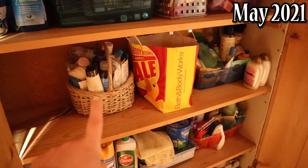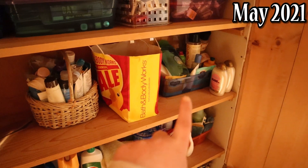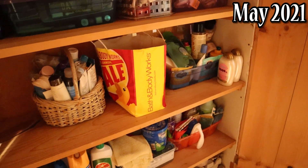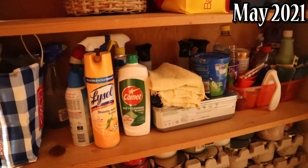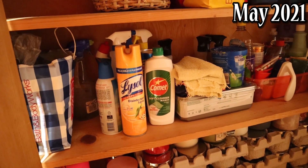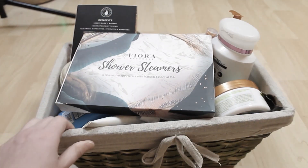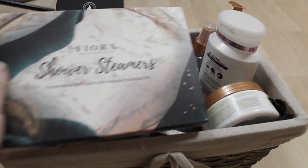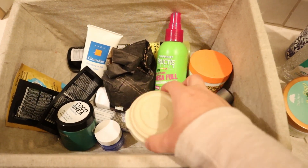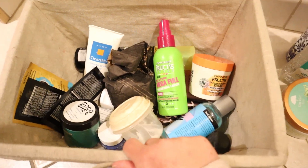I'm also using a couple of baskets and bags to hold like items together so I can easily find my hair products versus my face products. The cleaners have gotten a little out of order since I use them every week, but I'll be using them up during my deep cleaning series. Another thing I did during this bathroom cabinet declutter was create a use-it-up bin. I've really enjoyed having these products all together in a basket I can take into the bathroom because I'm so much more likely to use them.